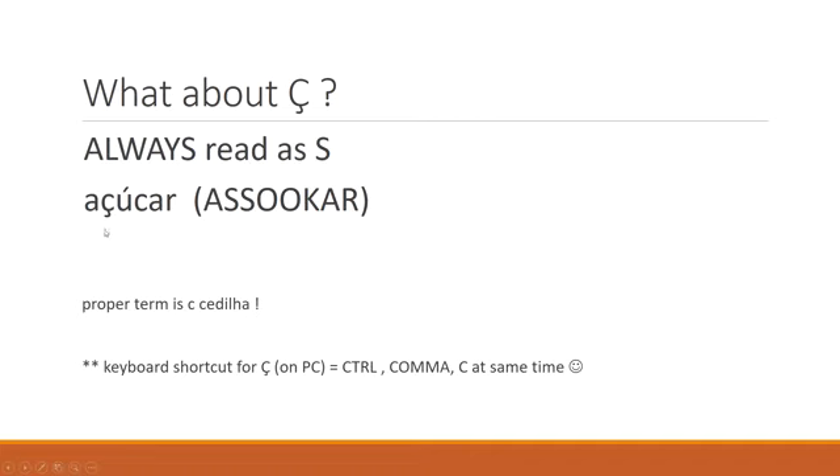A good example is açúcar, meaning sugar. Açúcar. The proper term is C cedilla, if you want to give it its proper name. Little hint: keyboard shortcut if you're on a PC is Ctrl + comma + C at the same time. Sorry if you're on a Mac — it will be something similar there, I'm sure.